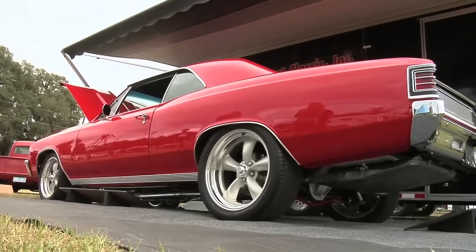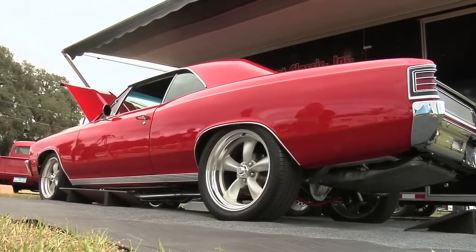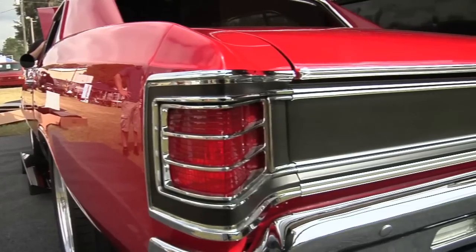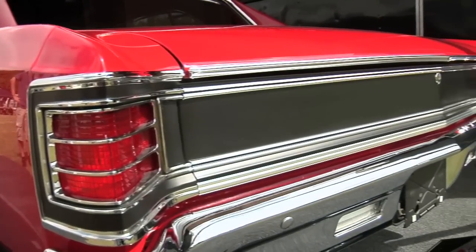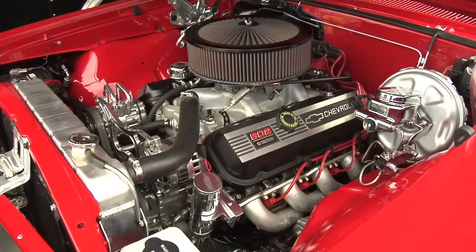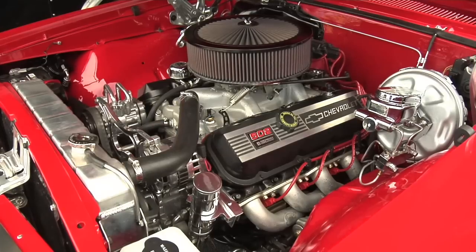It's a 1967 Chevelle Resto Mod done by West Coast Classic here in Brooksville, Florida. We did a frame-off rotisserie restoration on the car, nut and bolt. It's a 502 big block GM performance crate motor, 550 foot-pounds of torque. It's a factory air car. We did the Monster 700R4 in it, four-wheel disc brakes.